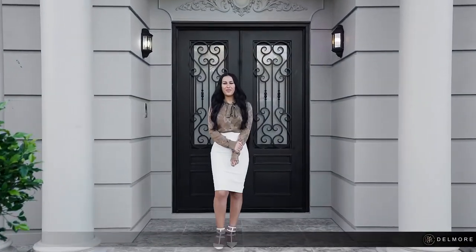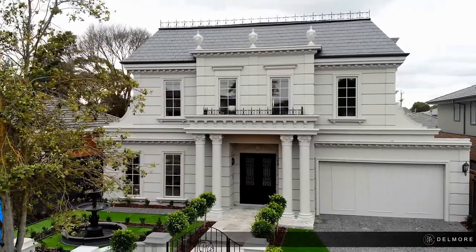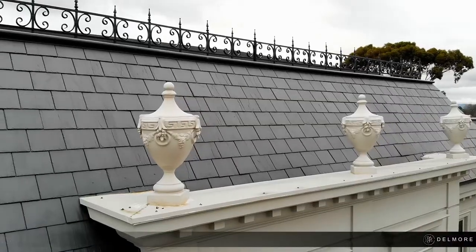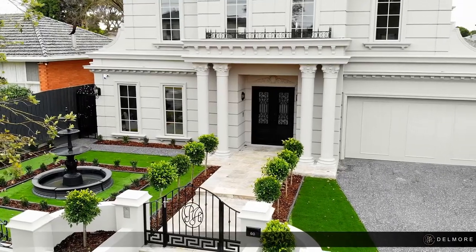Hi, it's Victoria here from Pearl Homes and today I'll be taking you through our grandiose mansion Delmore, our latest French provincial masterpiece. A custom bespoke creation from the experts at Pearl Homes where classic designs are teamed with quality craftsmanship and premium finishes to deliver you the home of your dreams.